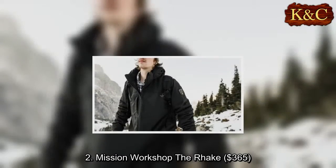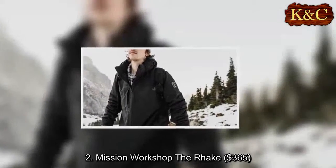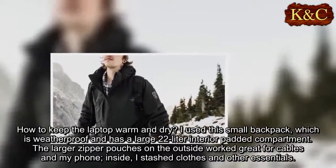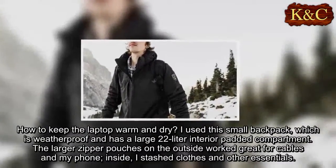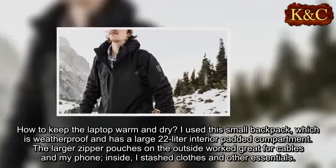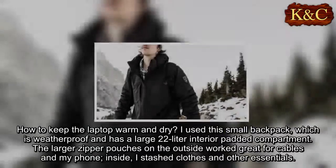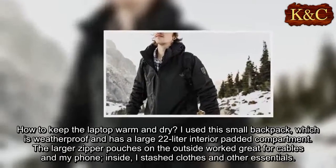Two: Mission Workshop The Rack, $365. I used this small backpack, which is weatherproof and has a large 22-liter interior padded compartment. The larger zipper pouches on the outside worked great for cables and my phone. Inside I stashed clothes and other essentials.